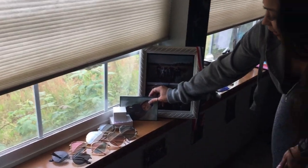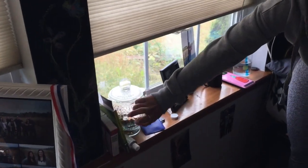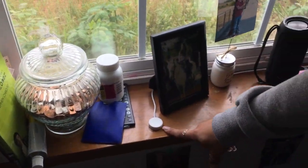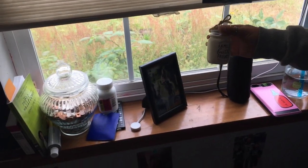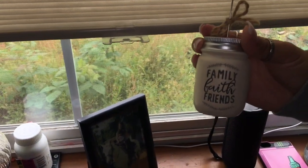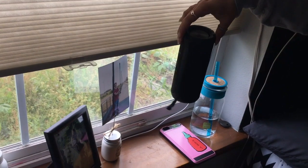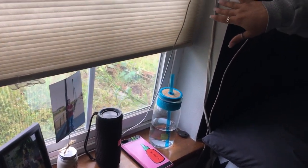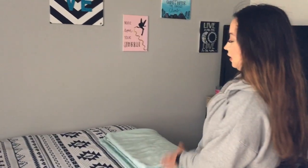On the next windowsill I have a book I sometimes read, a little change jar, some medicine, and my Apple Watch charger. There's a picture of me and my mom, a picture holder from my boss that says 'family, faith and friends' with a picture of Zach, and a JBL Bluetooth speaker I listen to all the time. I also have a water bottle and my phone charger hanging there.